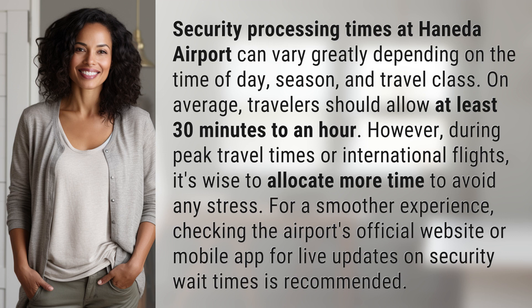For a smoother experience, checking the airport's official website or mobile app for live updates on security wait times is recommended.